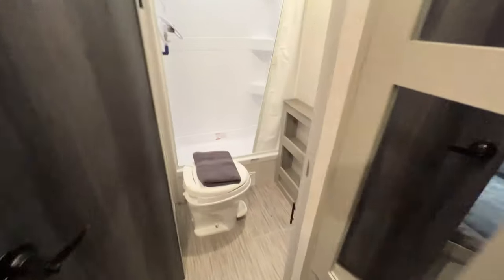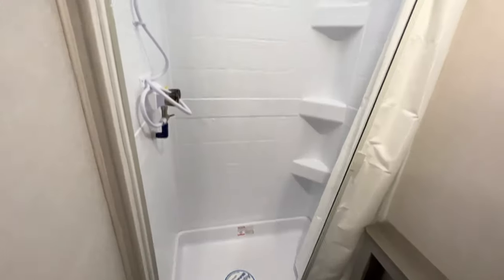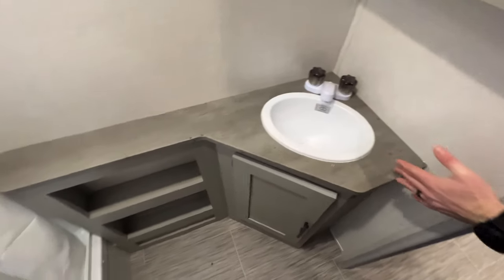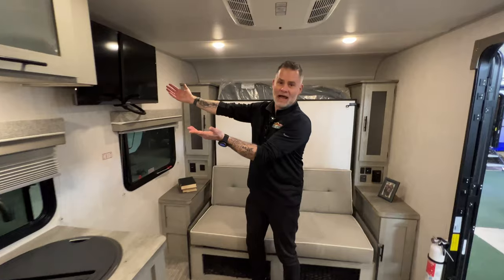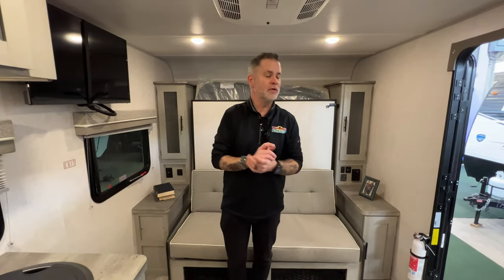Last but certainly not least, we have our bathroom. We have our stand-up shower, toilet, and a nice sized countertop area for your sink, with storage below as well as a medicine cabinet for storage. One last thing I don't want to forget — everybody says where's the TV? Voila, right there's the TV. You can spin that around with a swivel and watch it wherever you want in here.